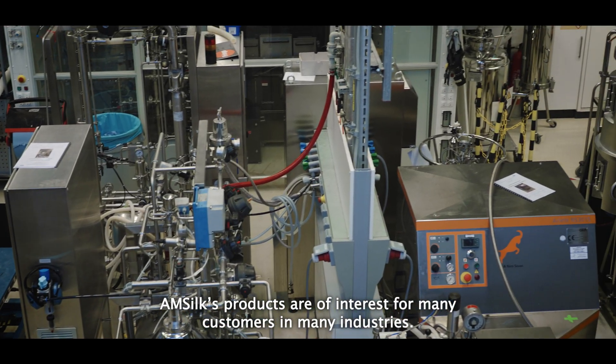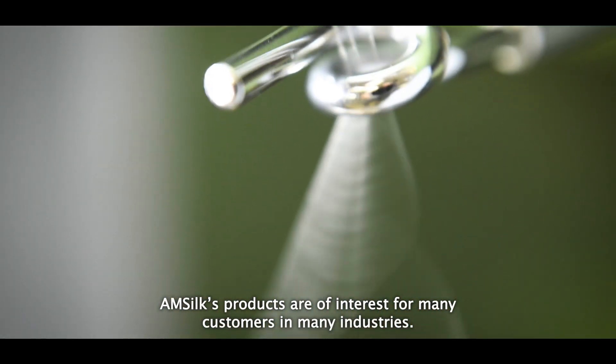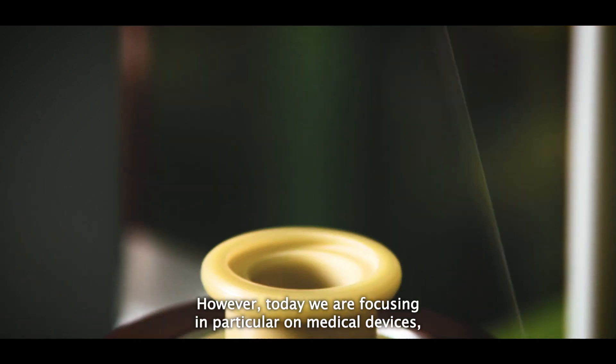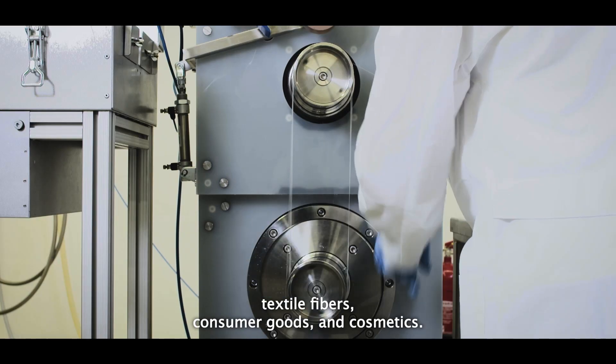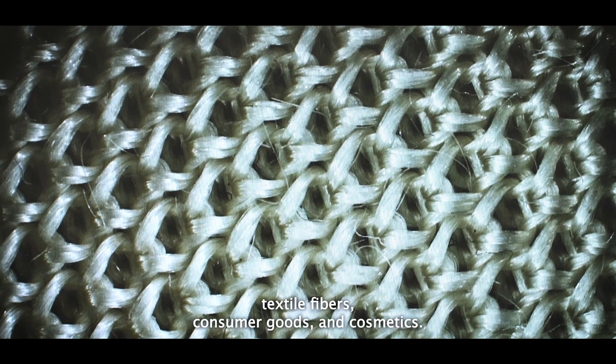AmSilk's products are of interest for many customers in many industries. However, today we are focusing in particular on medical devices, textile fibers, consumer goods, and cosmetics.